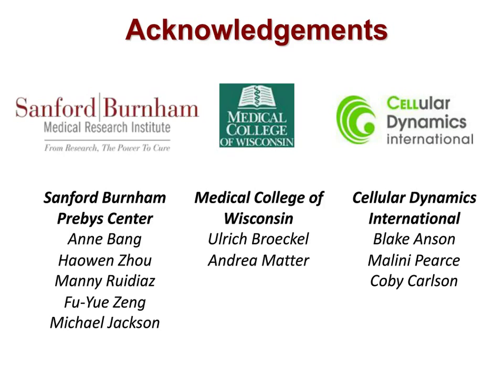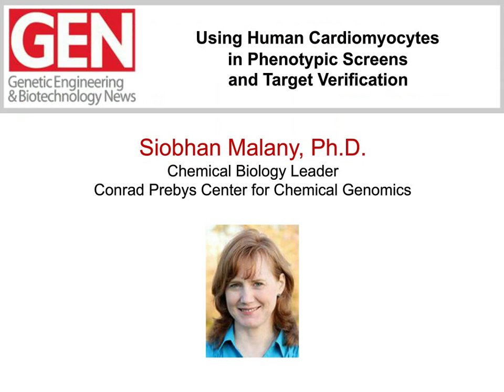Thank you very much, Anne, for that very detailed discussion on the use of I-cell cardiomyocytes to model hypertrophy and how to develop effective screens to find small molecules that can reverse induced hypertrophic phenotypes. If anyone is just now joining our webinar, welcome. We will be presenting a Q&A segment following the panelists' presentations. Please type your question into the Ask a Question box on the lower left of your console and hit Submit. Our second panelist, Siobhan Malaney, is ready to begin her presentation.